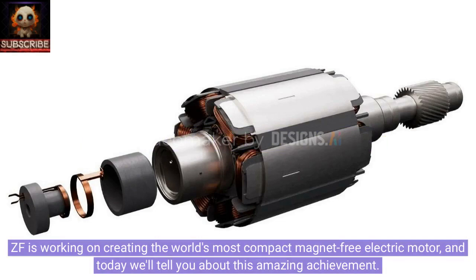ZF is working on creating the world's most compact magnet-free electric motor, and today we'll tell you about this amazing achievement.